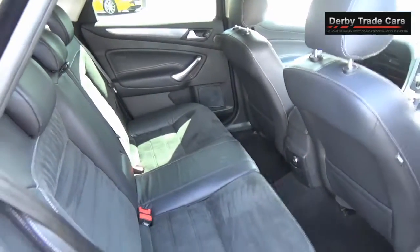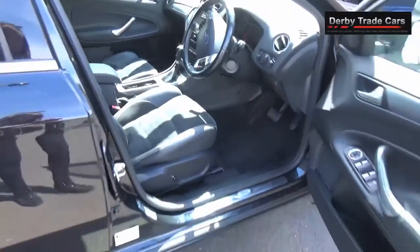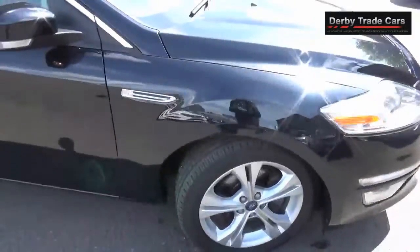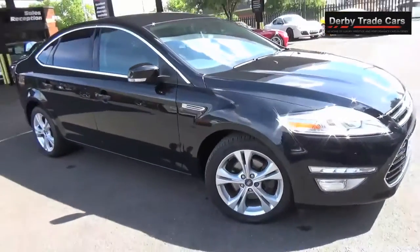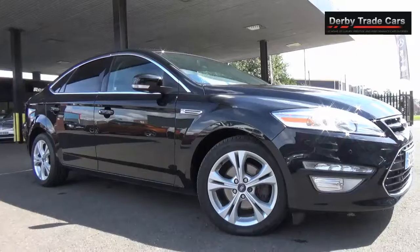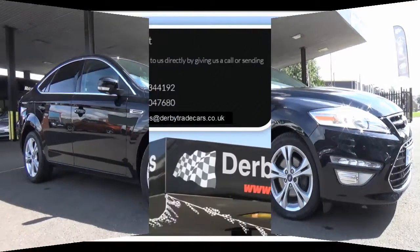This car will come with MOT until 28th June 2017 and also two keys. Thank you for watching — please contact us for more information by phone or email. All details are on our website.